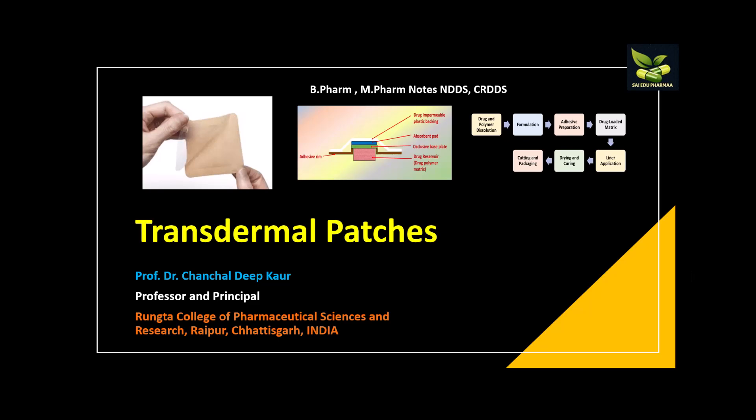Welcome to our YouTube channel Sci Edu Pharma. We have various subject-wise playlists, and we have already prepared a playlist of novel drug delivery systems or controlled release drug delivery systems. In that series, today we are going to have a video on transdermal patches. We have already discussed a video on transdermal drug delivery systems, but sometimes it comes as a short note or long question separately.